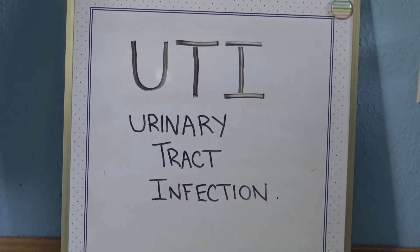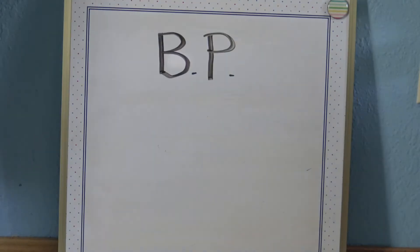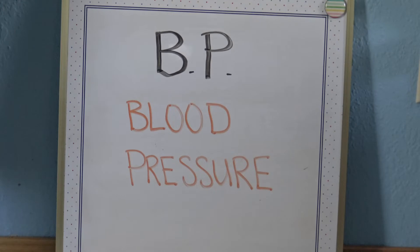U-T-I is a urinary tract infection. B-P stands for blood pressure.